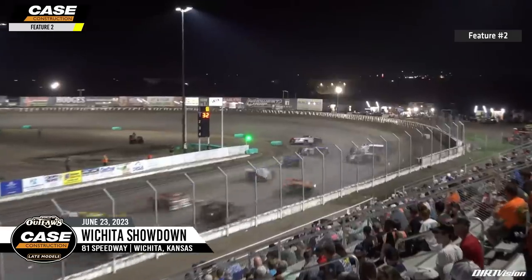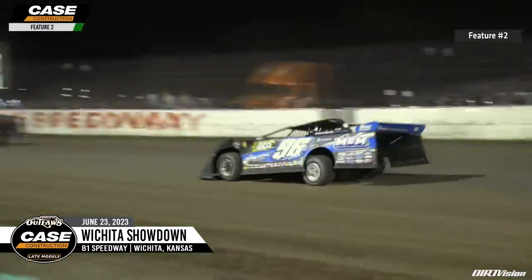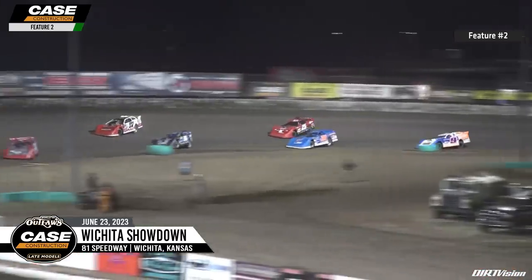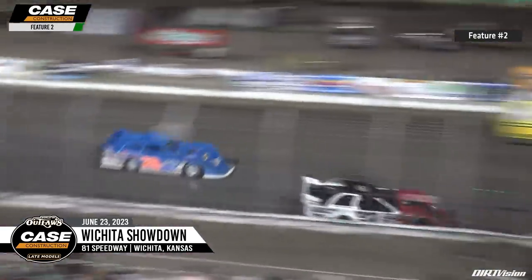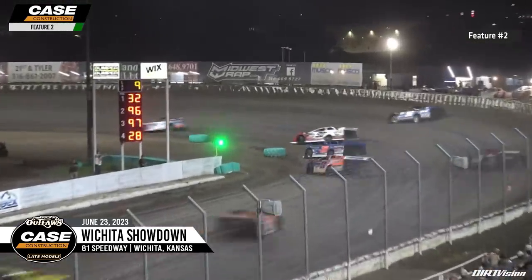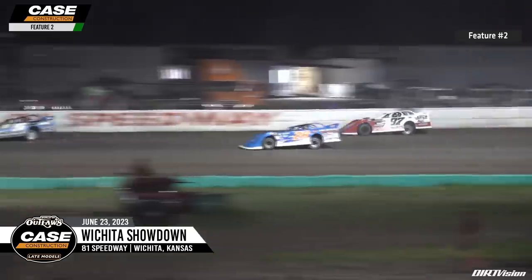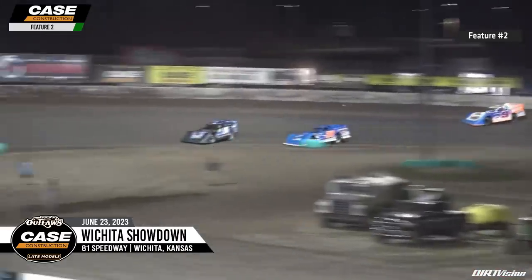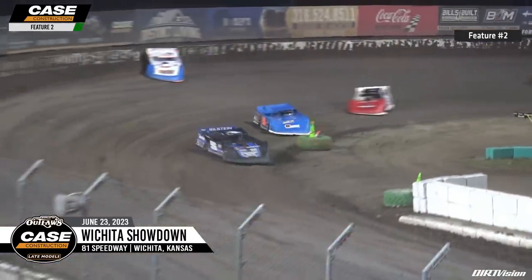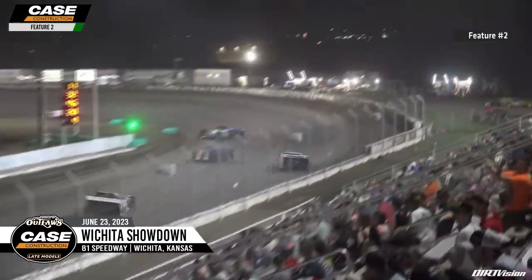Tanner English hanging on to second. Kay Dillard with a great start, running that top side looking good. Dennis Herb and Clanton battle for the fourth position. Nick Hoffman follows with Gordy Gundaker and Sorensen making a comeback. It's still the 32 of Pierce showing the way over Tanner English, Kay Dillard, the 28 of Dennis Herb Jr., Hoffman, and the 25 of Clanton. Now Tanner English to the top side - he'll get around the 97 of Dillard. Dillard slips and the 28 of Dennis Herb gets around him for third.